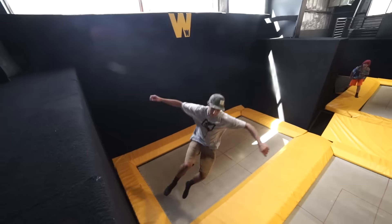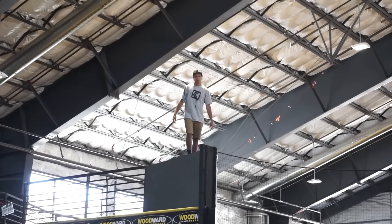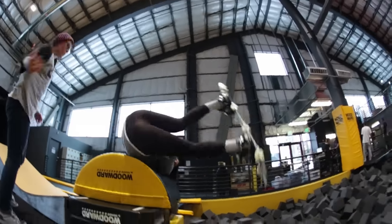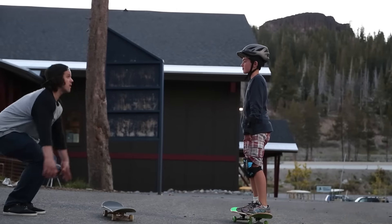Tramp wards, transfer, flip into the foam pit. And of course, you'll get to hang out with all of our amazing coaches inside and out. Start your season now.